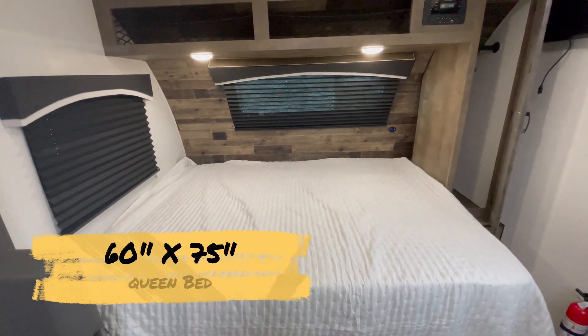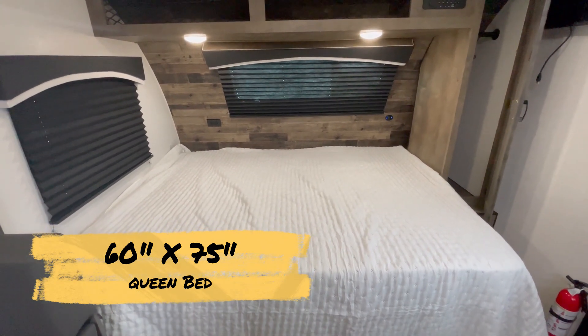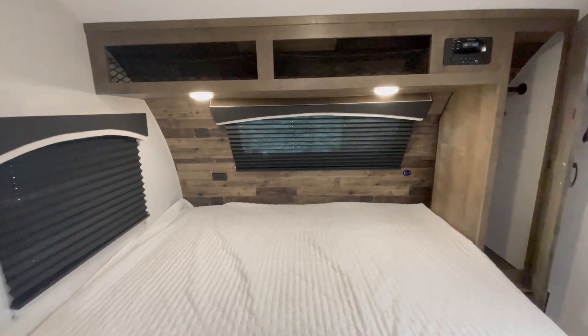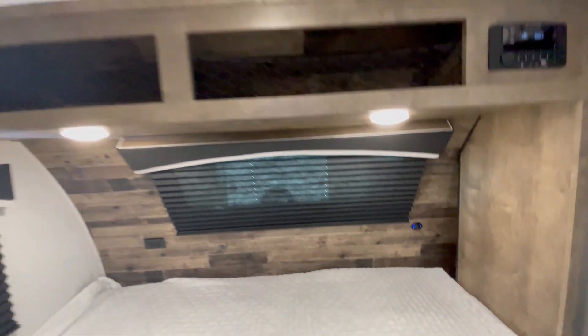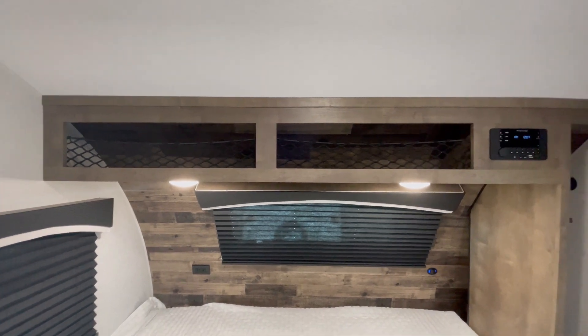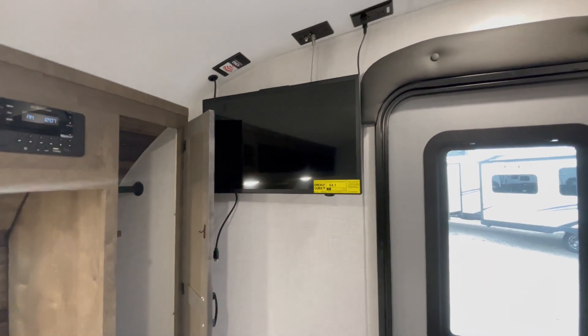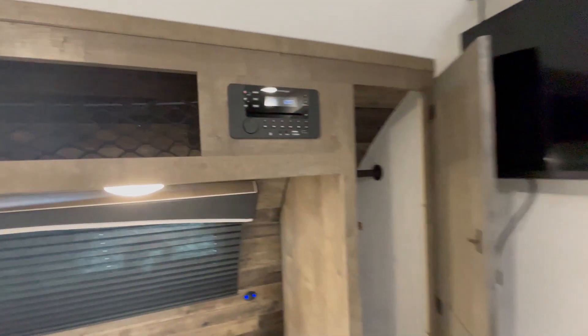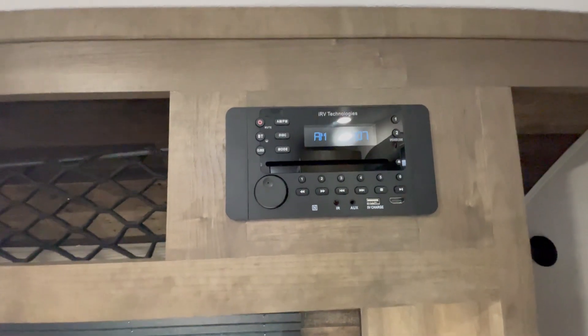Into the bedroom area: a 60-inch by 75-inch queen bed, turned sideways to give you as much space as possible. There's a panoramic front window for beautiful views, a wall outlet, and a wall USB charger. Overhead storage above and a full-length shirt closet on the side. There's a TV and your stereo system with AM, FM, DVD player, and Bluetooth.